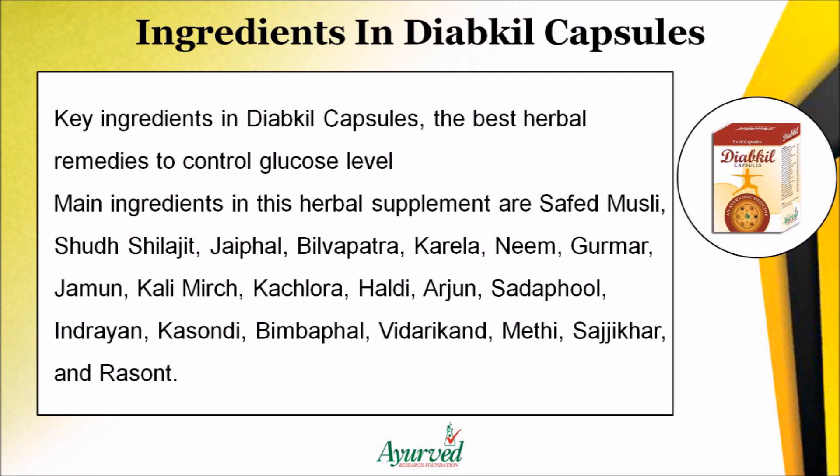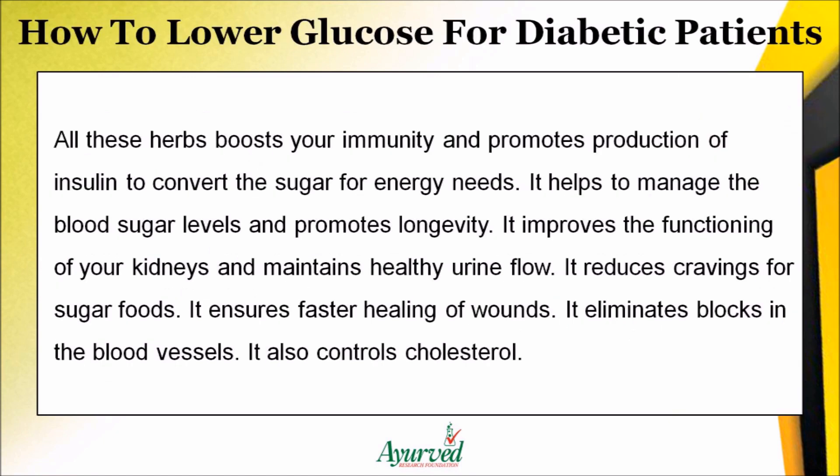Key ingredients in Diakil capsules include safed musli, shilajit, jaiphal, bilwa patra, karela, neem, haritaki, jamun, kali mirch, kattha, laung, haldi, arjun, sitafal, indrayan, ashwagandha, bimbapal, bidarikand, methi, shigru, and rasna. All these herbs boost immunity and promote production of insulin to convert sugar into energy.